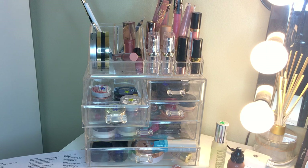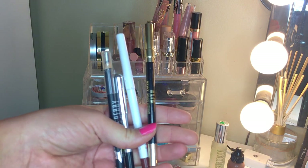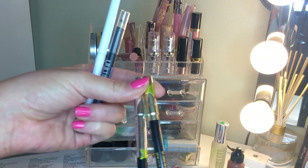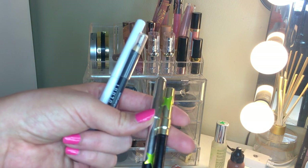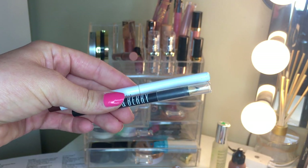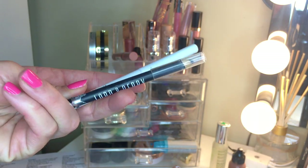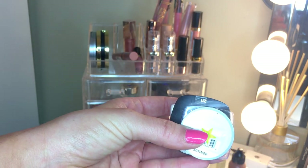We have four eyeliners. Two are yellow - on trial: the Marc Jacobs one, which just isn't that black, and the Milani one, which might run. I'm definitely keeping the ColourPop Mr. Bing, an awesome brown liner that got blue, and the Lord & Berry eyeliner, which got silver - it's just a really good black liner.